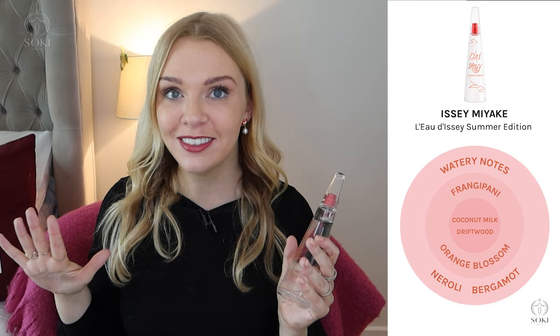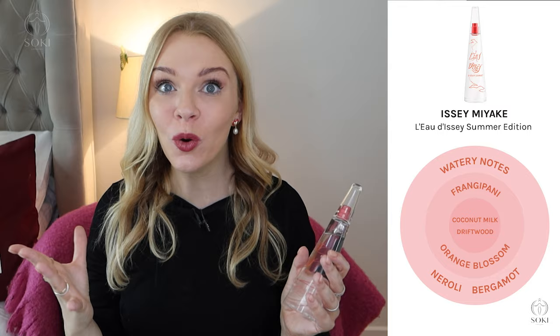It settles into a real frangipani coconut scent, whereas on opening it's a watery neroli scent — it's one of those perfumes that truly transforms and changes as it develops, like magic. The coconut is coconut milk rather than a deep heavy sweet coconut like Ariana Grande Cloud; it's more refreshing, like coconut water drinks. Frangipani is a tropical flower, orange blossom supports it, and a driftwood note gives that tropical island, Pirates of the Caribbean vibe.